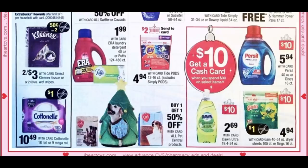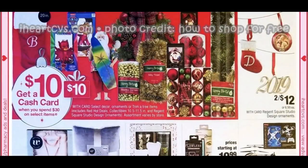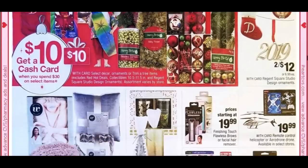Tide Pods are not included in the cash card for the upcoming week — this current week they are at $4.94, with a $2 digital coupon. More cash card deals: Gain is included with a $1 coupon, as is Purcell with a $1 insert coupon. Holiday decor and cute Santas are included — those Santas are $29.99, making them $19.99 after the $10 cash card.